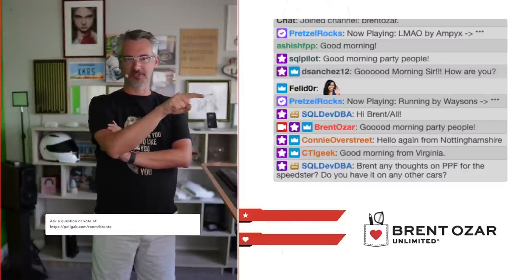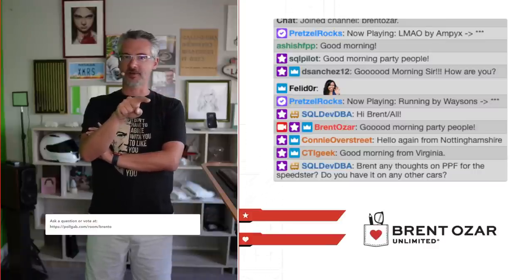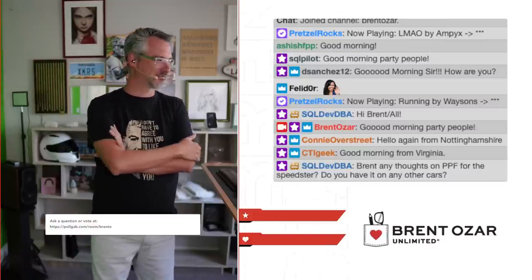If you look at my subscribers, it's nothing, nothing, nothing. And then live streaming, it goes nothing, nothing, nothing. It's funny how that works.